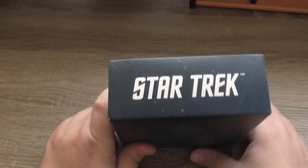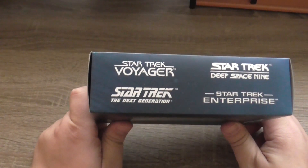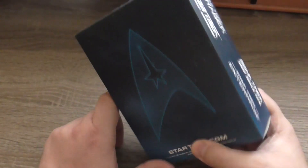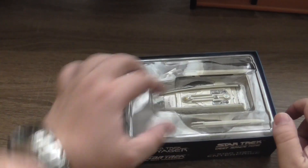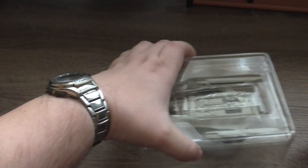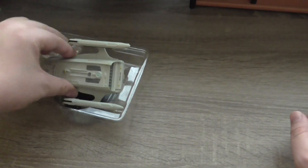Here is the logo of the original Star Trek TV show, and here are four other logos of other Star Trek TV shows: Voyager, Next Generation, Deep Space 9, and Enterprise. On the bottom you can see StarTrek.com, copyright and trademark 2017 CBS Studios Incorporated, which is of course the company that owns the Star Trek franchise. And let's take the thing out of the box.